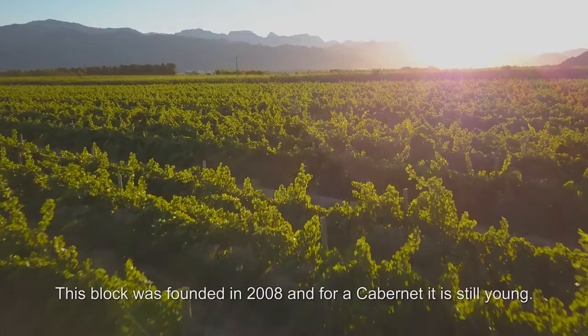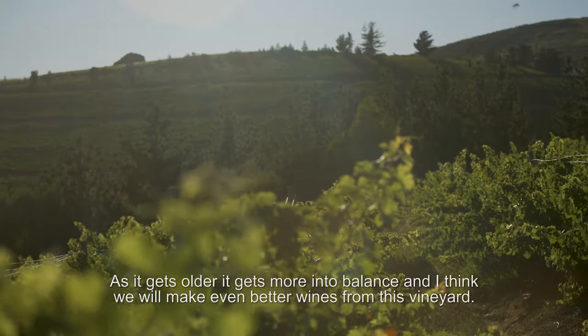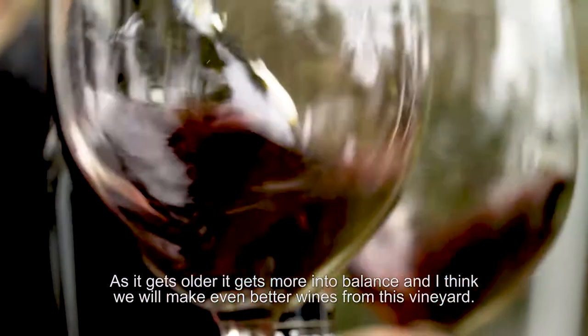This block was planted in 2008, and for Cabernet it's still young. As it gets older, it gets almost more into balance. I think we're going to make even better wines from this vineyard.